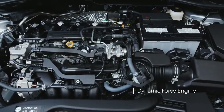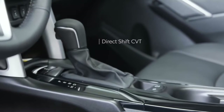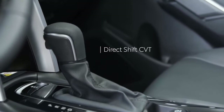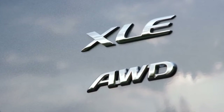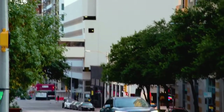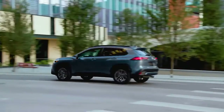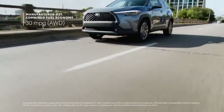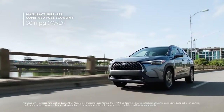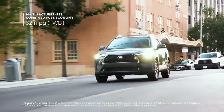Under the hood, there's a punchy 2.0-liter Dynamic Force engine dishing out 169 horsepower, as well as a direct-shift CVT that uses a unique physical first-gear design for awesome response off the line. And if equipped, the Dynamic Torque Control all-wheel drive will send up to half of that power to the rear wheels when added grip is needed, or just disengage when it's not. That clever efficiency is part of the reason Corolla Cross AWD can achieve a manufacturer-estimated fuel economy rating of 30 mpg combined, while front-wheel drive models take it even further with an estimate of 32 mpg combined.